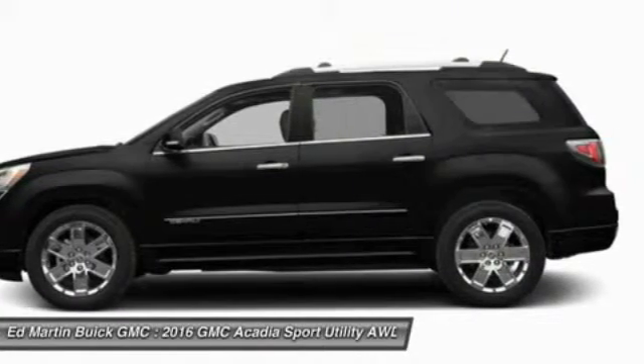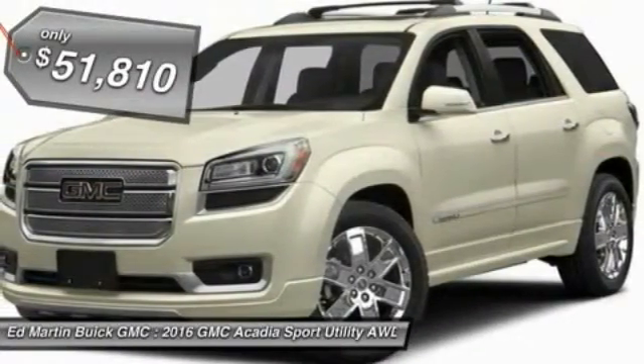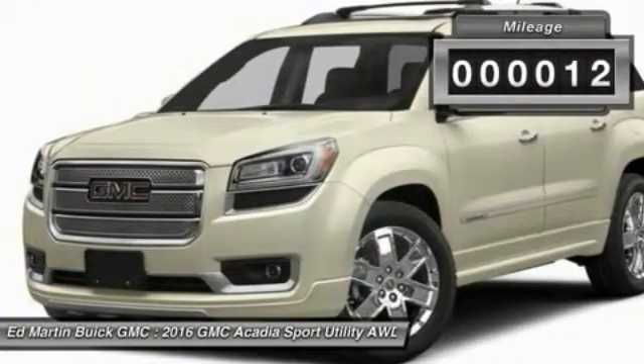The Acadia is a premium utility that rejects compromise and is priced below $55,000. This vehicle has less than 100 miles.